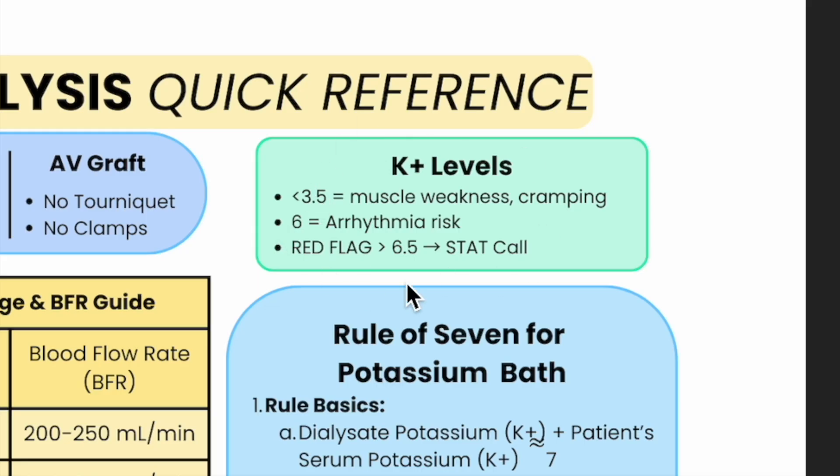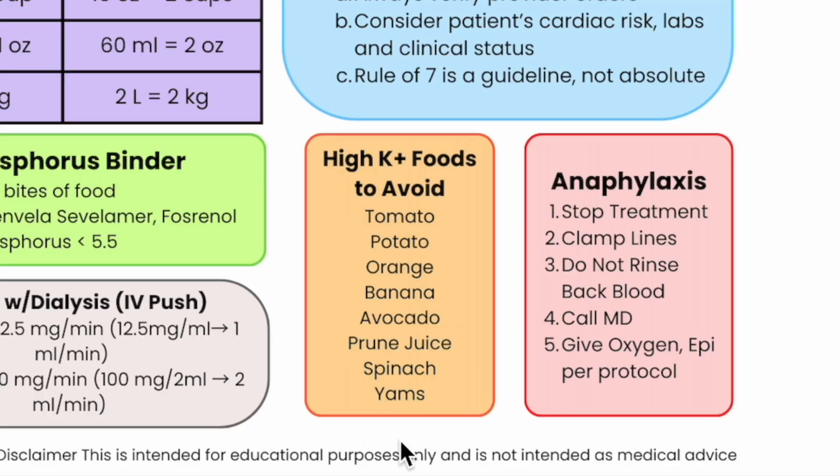The physician might even say: 'Their potassium's 5.2, they're on a 3K bath, their potassium's been running high — do you think we should change it to a 2K?' Yes, absolutely — good catch. For critical potassium levels, a 5.5 is the CMS guideline. CMS allows a dialysis patient to have potassium 5.5 or less and considers that within normal limits. But a provider might say they want the patient at five or under — everybody's different, and it's not wrong, just different.